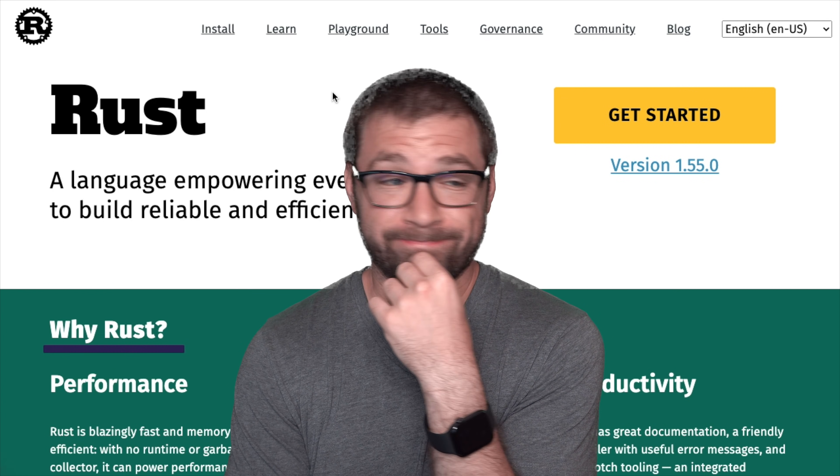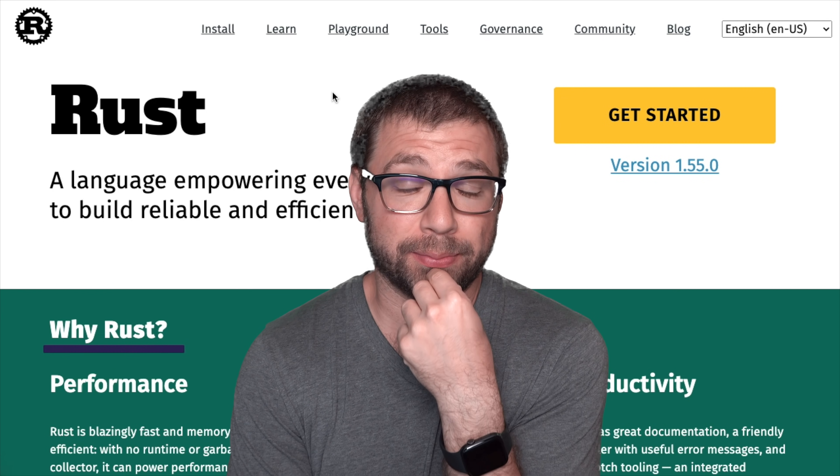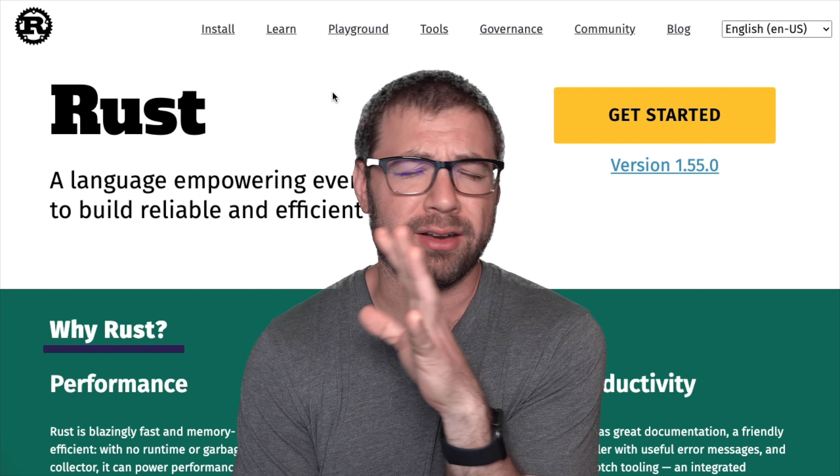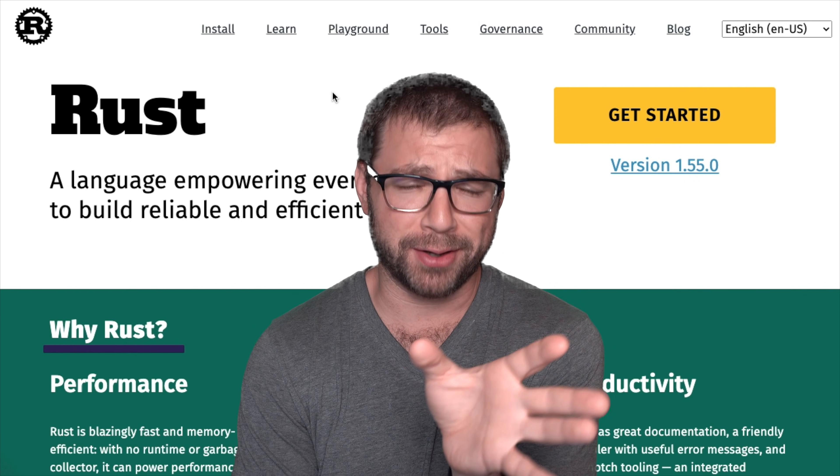Rust is killing JavaScript. I'm sorry to say it, but it's true. Rust is killing JavaScript, and in all the best ways possible.